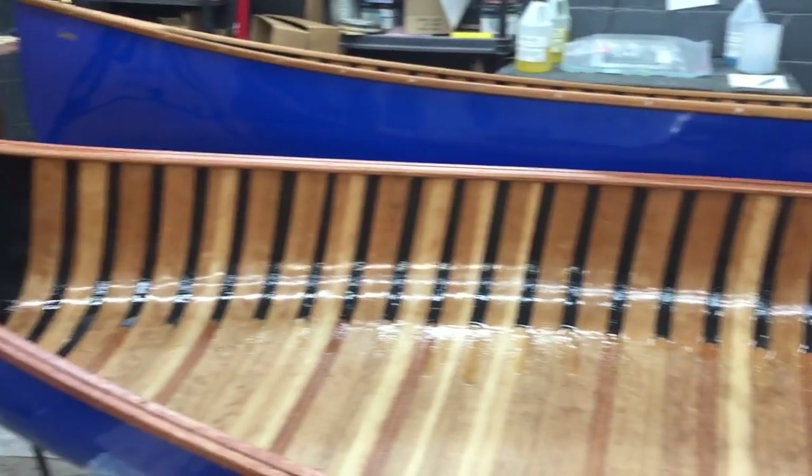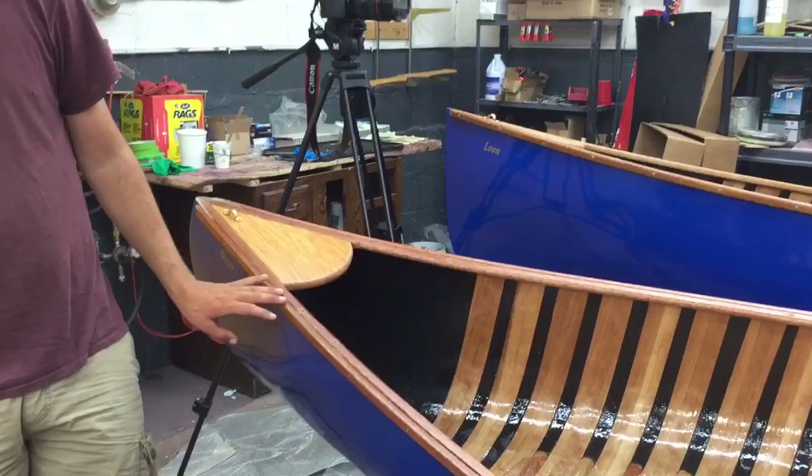And look at this cobalt blue — I mean, this is just unbelievable. Two of them that he's working on here now.